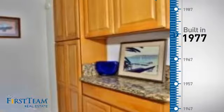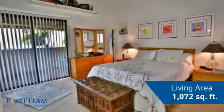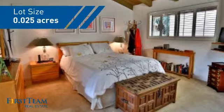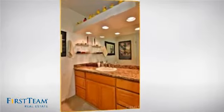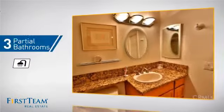This property was built in the late 70s and features over 1,000 square feet of space, giving you a spacious layout to play host or kick back and relax after a long day. Inside you'll find two bedrooms so you always have a private space to come home to, and three partial bathrooms.